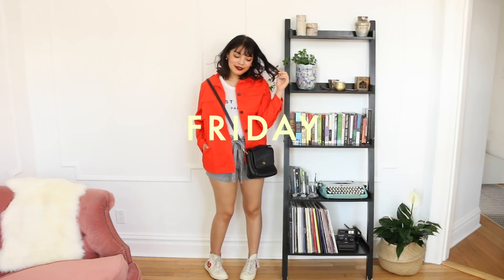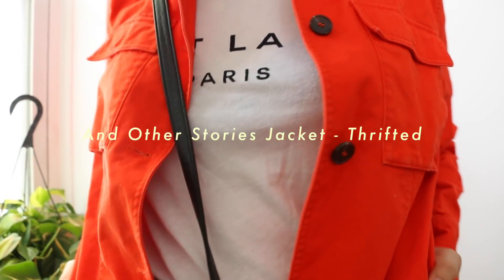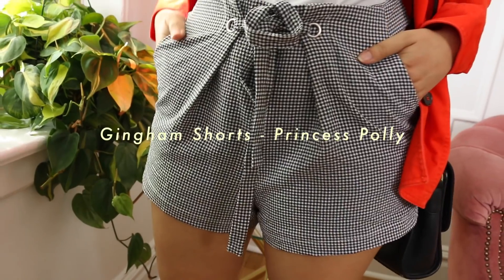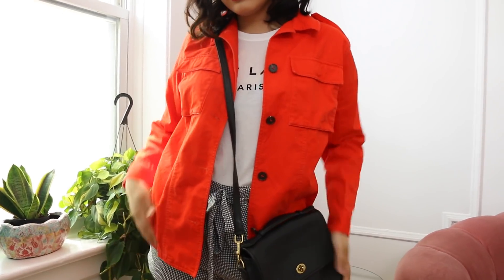This one is definitely the most casual of the five, but I really enjoyed wearing it because of the bright pop of orange from this utility jacket. It was a recent Goodwill find from & Other Stories and I'm quite proud of it. I was actually thinking of wearing denim shorts but that felt like a bit too obvious a choice, so I wore these comfy gingham shorts instead.